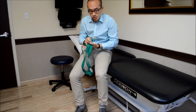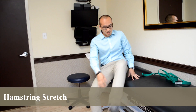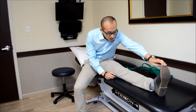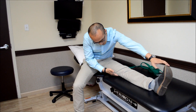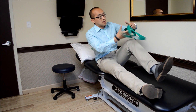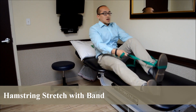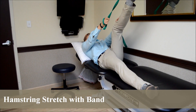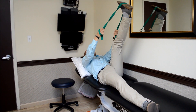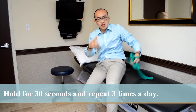The next one is for the hamstring. If you have enough balance, go right into this position and reach for your toes — you should feel the pull right here. If you don't have balance or if you have a strap, put it around the ball of your foot and bring it up until you feel the stretch in the hamstring. For all stretches, hold about 30 seconds and repeat about three times.